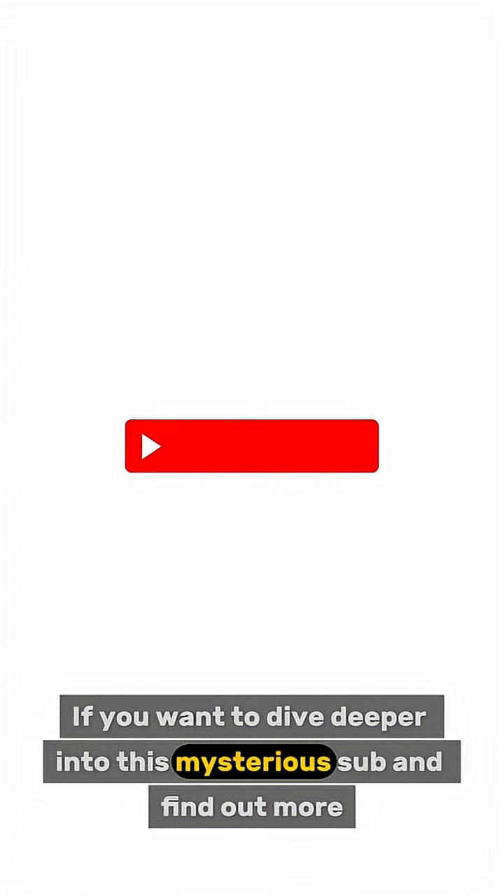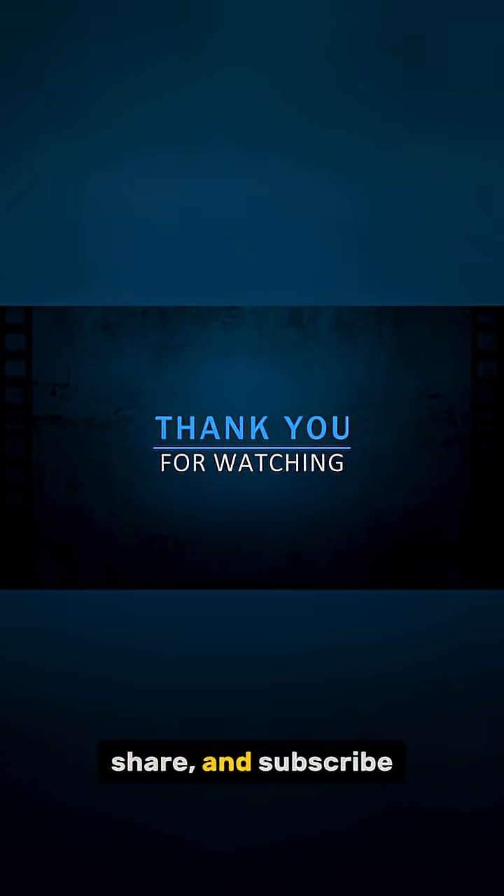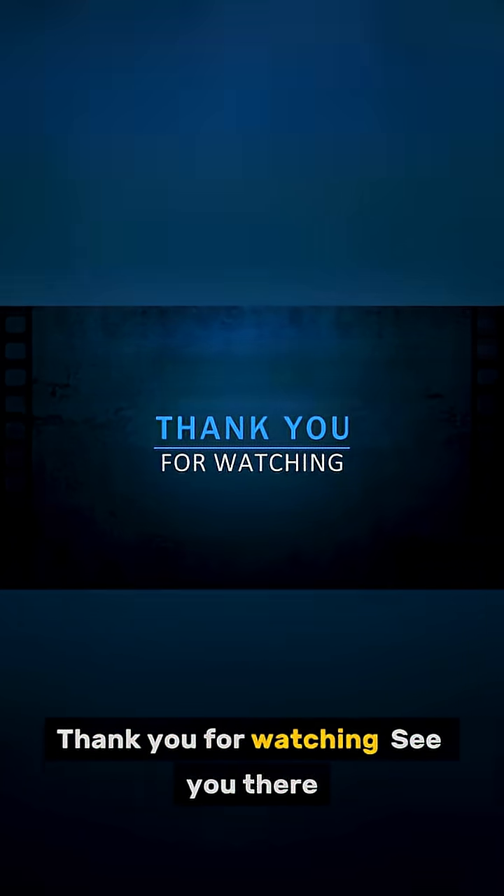If you want to dive deeper into this mysterious sub and find out more, click the link in the description to watch our full video. And don't forget to like, share, and subscribe. Thank you for watching. See you there.